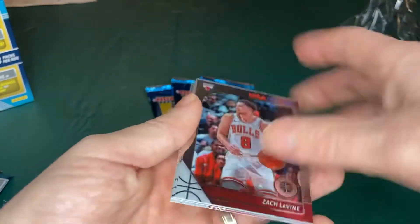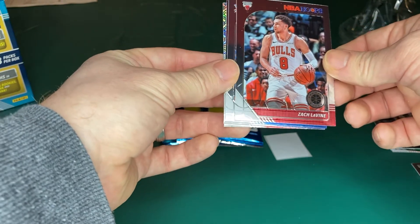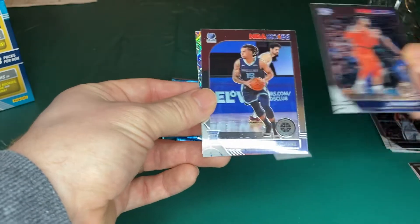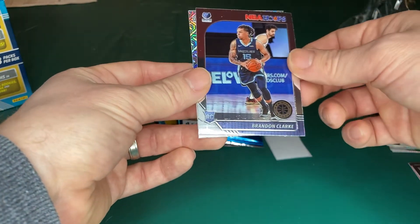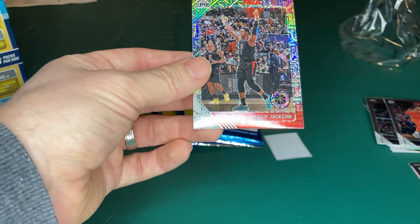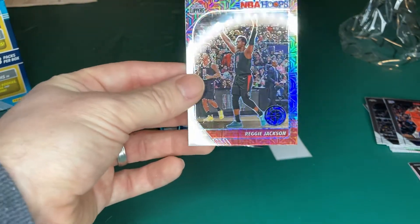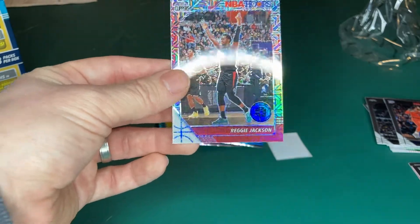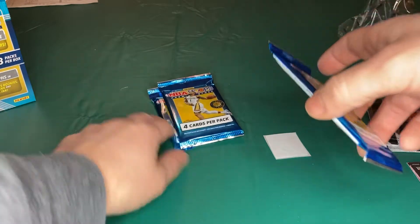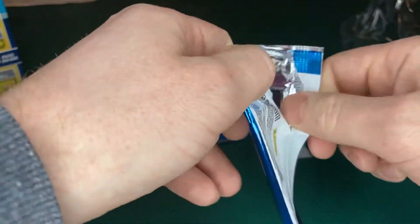Look at Zach LaVine — he's taken off this year, his stock is rising as we're saying here in Chicago. Steven Adams. Brandon Clark rookie. And another mojo — Reggie Jackson of the Clippers. We got three packs left.